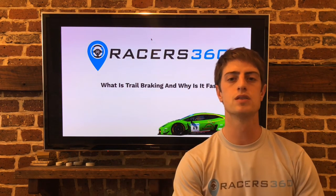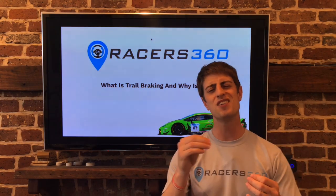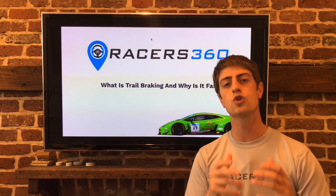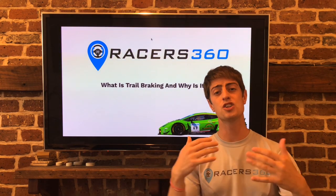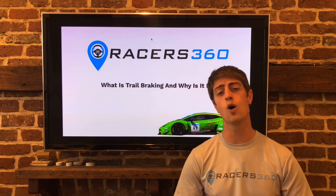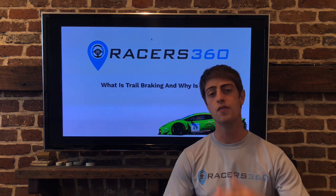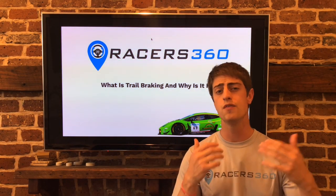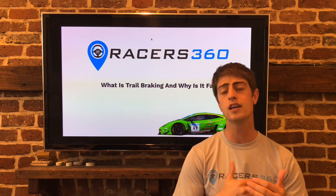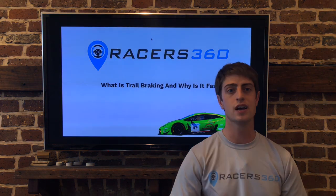Trail braking just allows the front to grip and go. Most of the cars that we're driving on track days — more of your street cars — they're designed to have understeer. So you need the trail braking down to perfection to carve down to the apex. Thanks for tuning in to this Racers 360 video on what is trail braking and why is it fast. We'd love to have you guys a part of the community. If you have questions, leave a comment below and I'll go ahead and answer it for you. If you want to see more videos and stay up to date with our weekly coaching tips, please consider subscribing to our channel. We'd love to have you and we'll see you guys at the track soon.